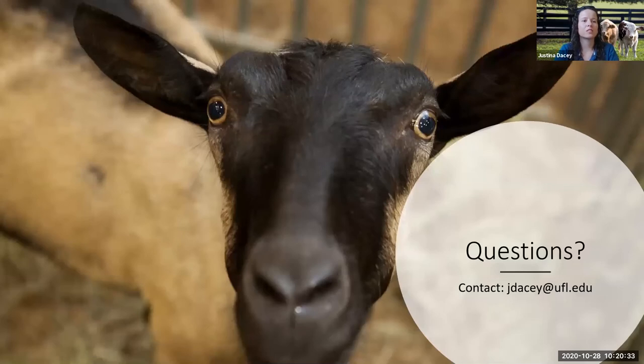I think my time is up, but if you guys have any questions, feel free to put them in the chat and we'll probably do a follow-up email and let you guys know what we come up with. So thank you guys for listening, and I'm going to pass it on to Isabella at this point.